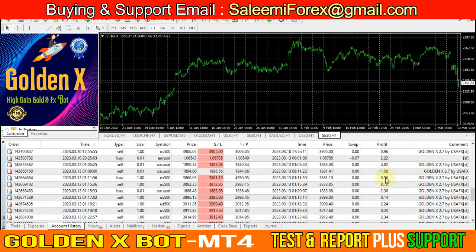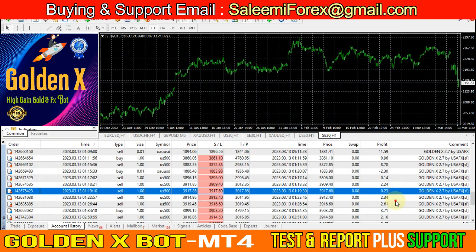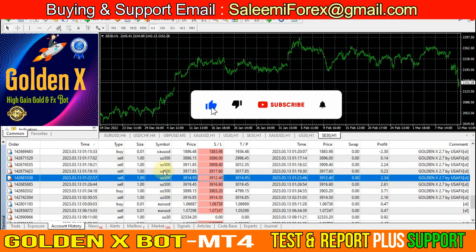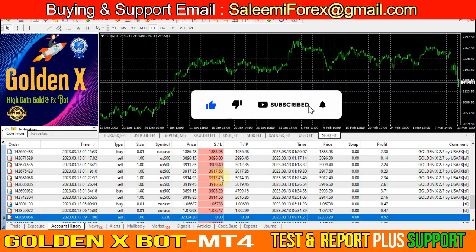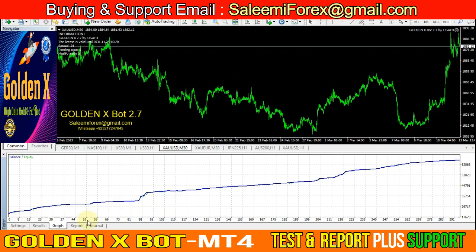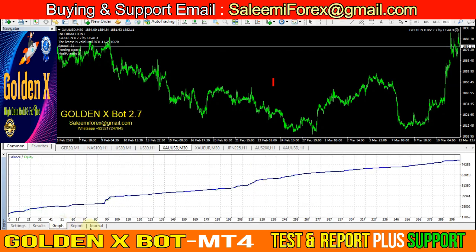You can see here — today is the 13th. Here is the live trading result of the Golden Axe Bot from US500, gold, and also US30. You can see the EA gives the best results on index and gold metal pairs.